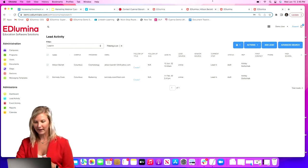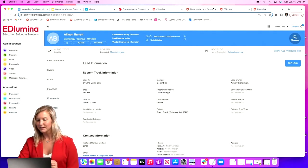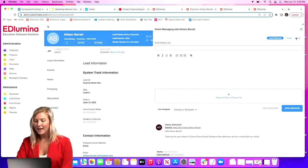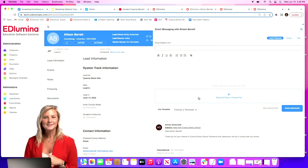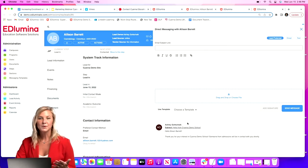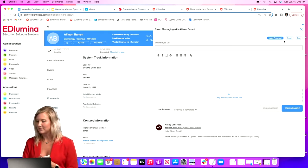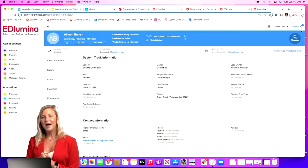You also have the ability to do direct messaging with individual students from within a student profile. Under the messaging section you'll see all communication between you and a student — Illumina really functions like an e-file. You can do documentation and messaging, and you have a full record of all communication. Any responses come right back into Illumina and you can reply directly to the student, via email or text.